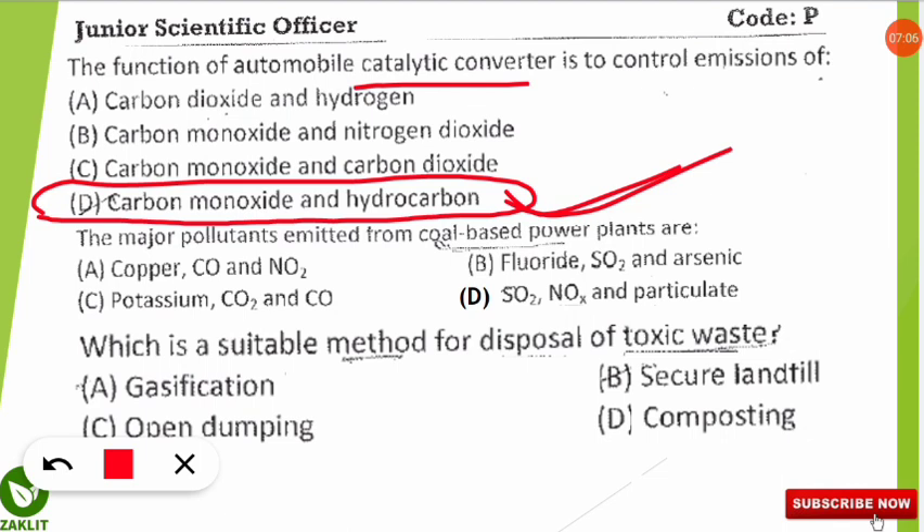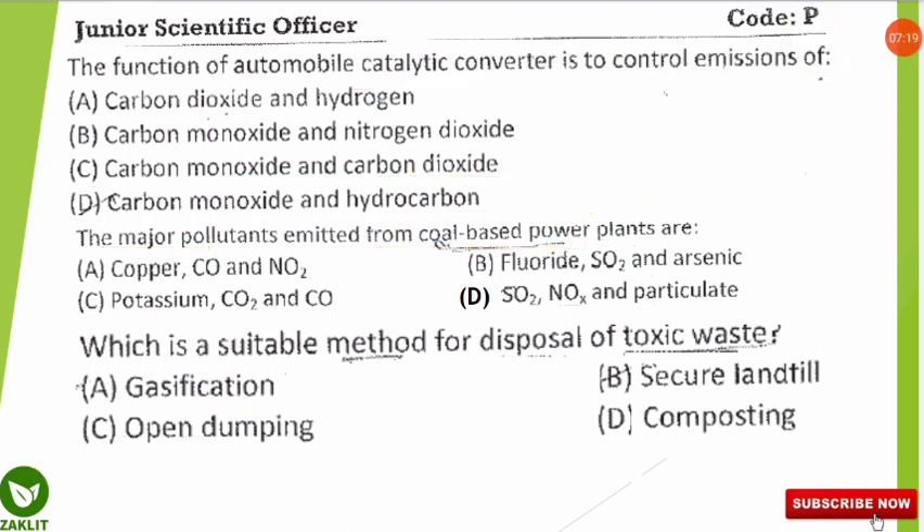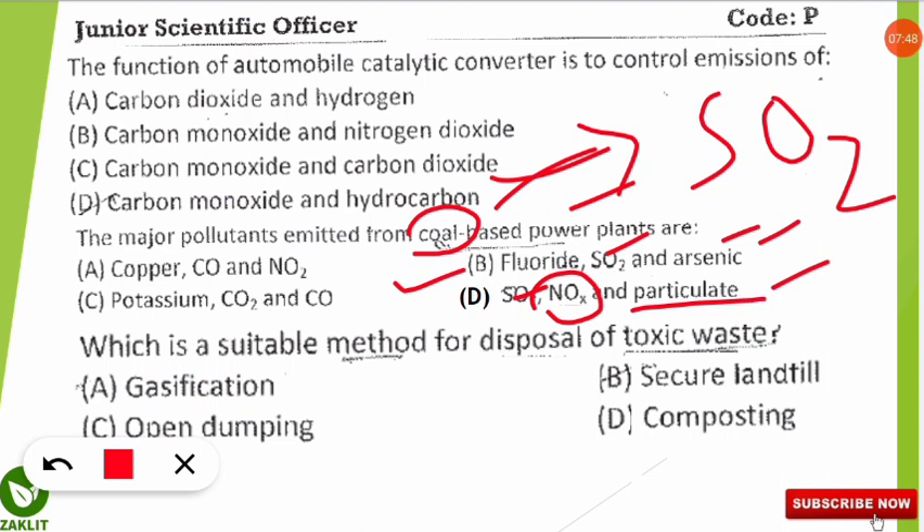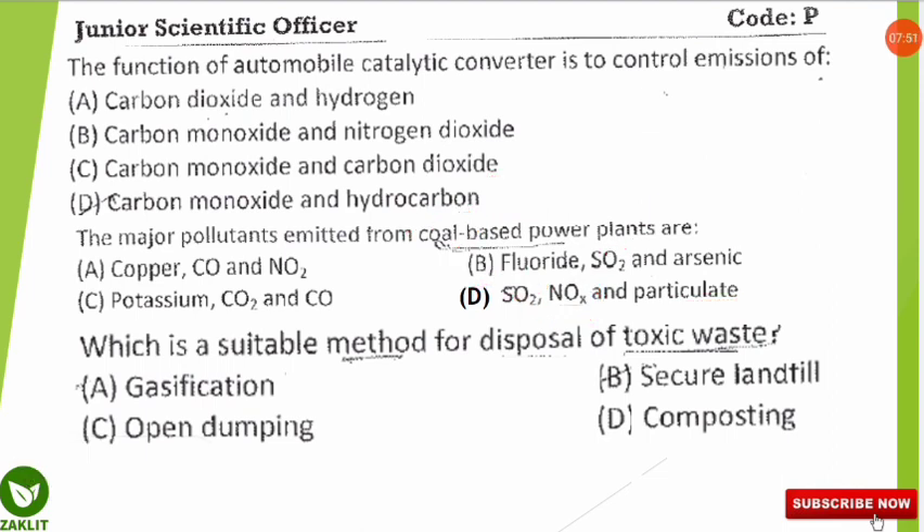The next question asks about the major pollutants emitted from coal-based power plants. The correct option is D. Whenever you see coal, first look for sulfur dioxide — coal will always emit sulfur dioxide. Next, look for oxides of nitrogen. Sulfur dioxide, nitrogen oxides, and particulates are the major pollutants from coal-based power plants. Arsenic is not significantly emitted from power plants.